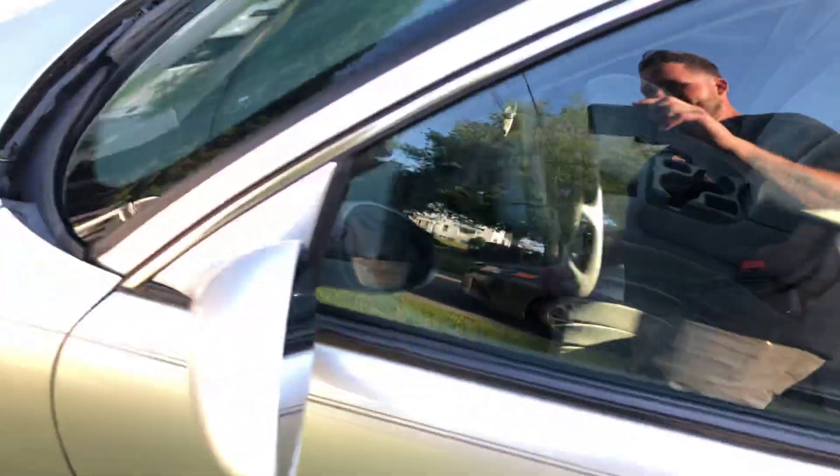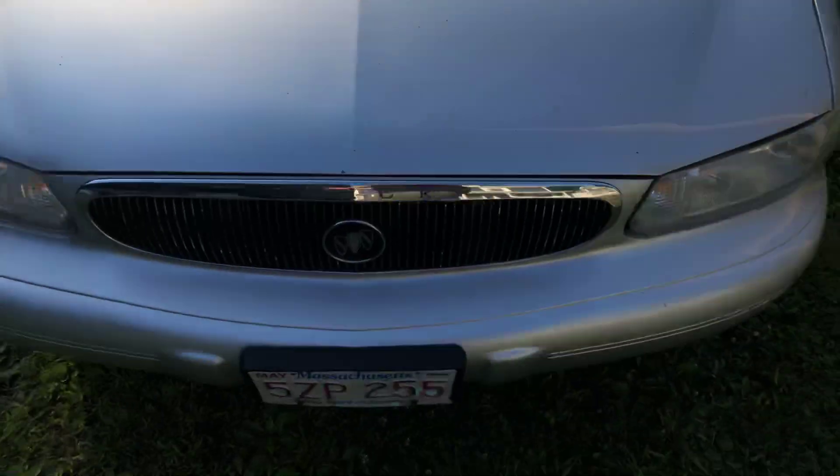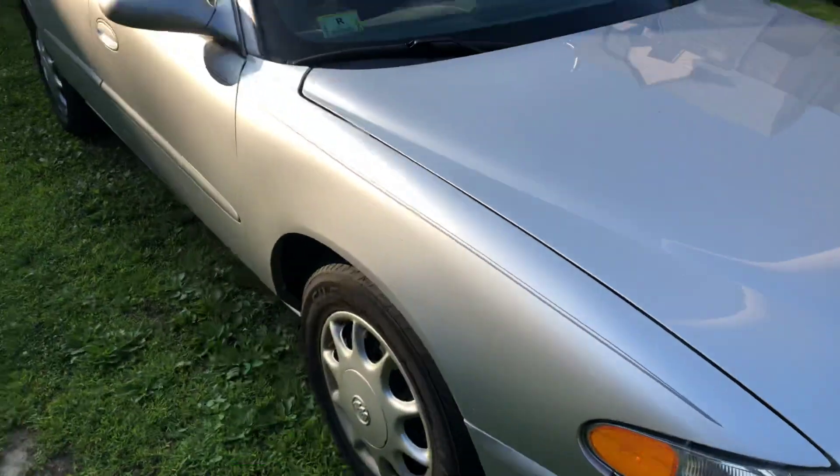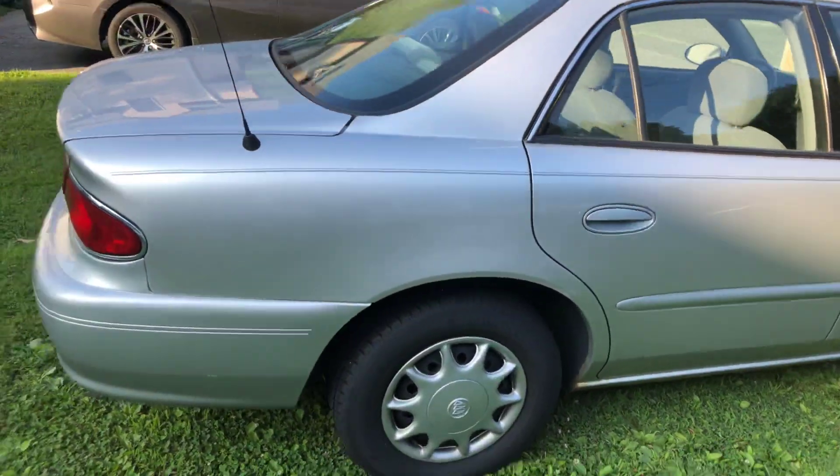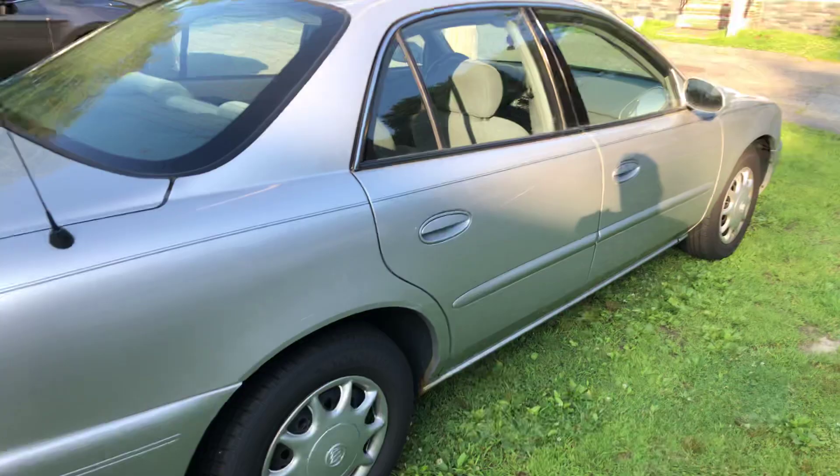Is it locked? Yeah, of course it's locked. 3.1 liters of pure American muscle underneath this thing. I'll do a video on it soon, guys — that's why I haven't been scratching. Keep your eyes out.